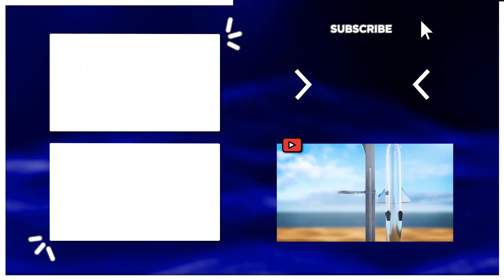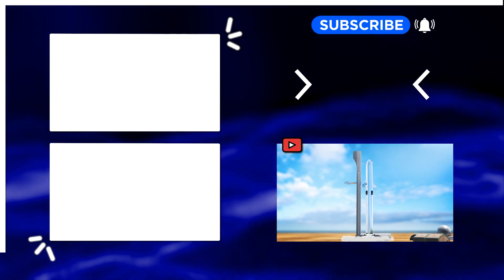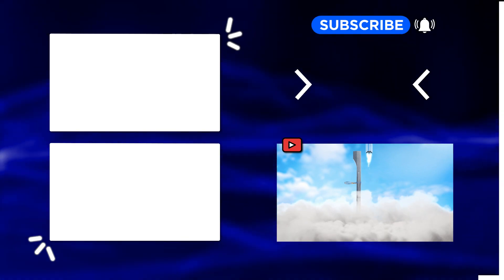For more news, animations, and explainers, hit the subscribe and bell button to join the Tomo News family. Thanks for watching.